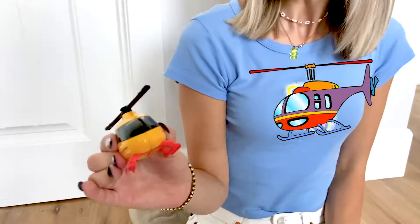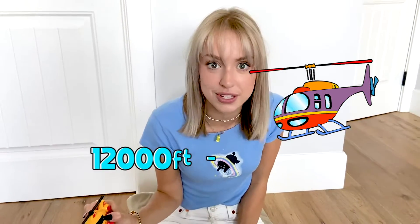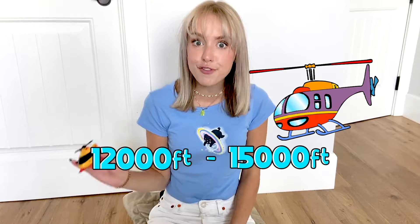The first vehicle we're going to learn about is a helicopter. Did you know that helicopters can reach up to 12,000 to 15,000 feet in the air? Wow! That's really high!